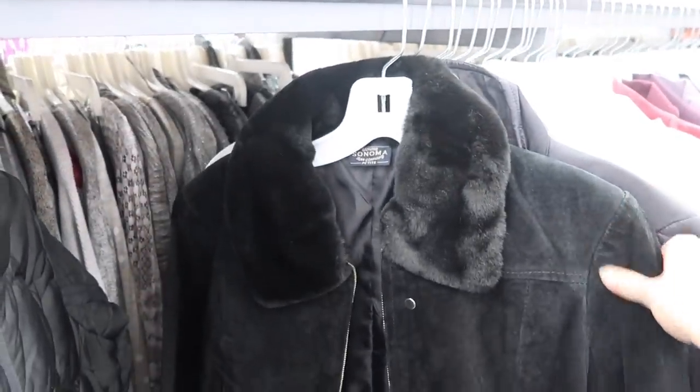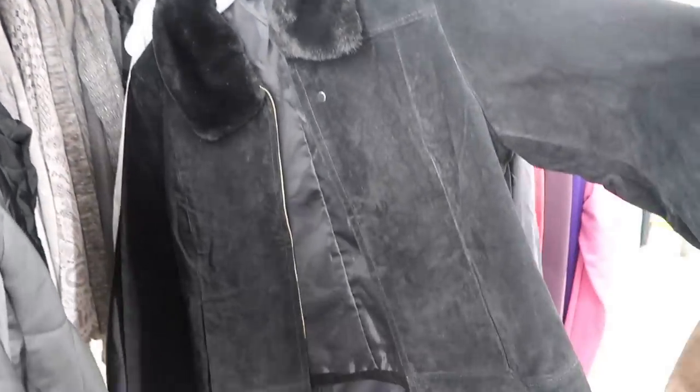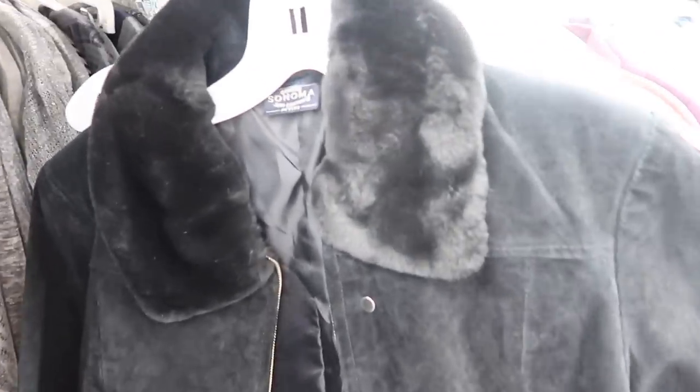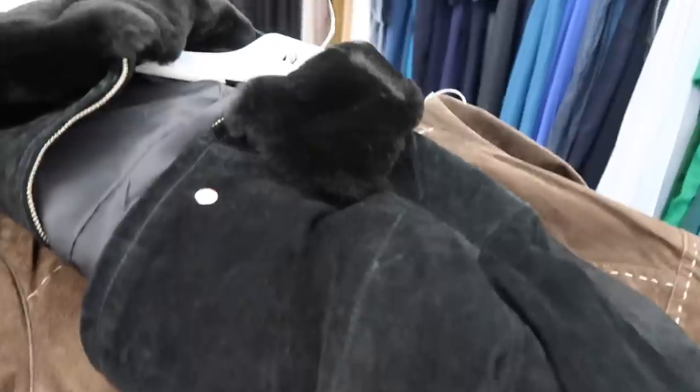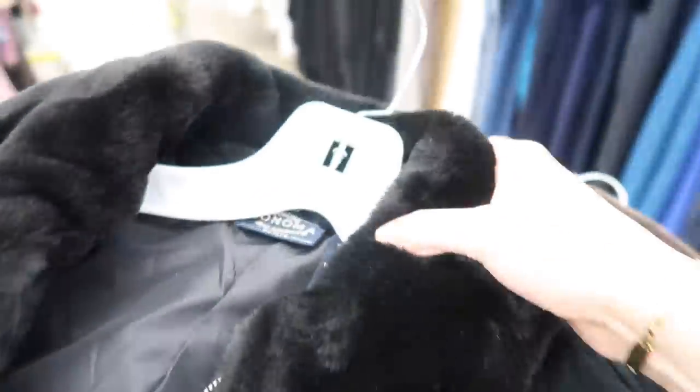I also just found this leather suede jacket with the cutest little fur neckline, so I'm going to grab that. I'm a little worried because there's no price on it, which means it's probably going to be expensive or they just won't sell it to me — but I love it and I'm going to grab it just in case.